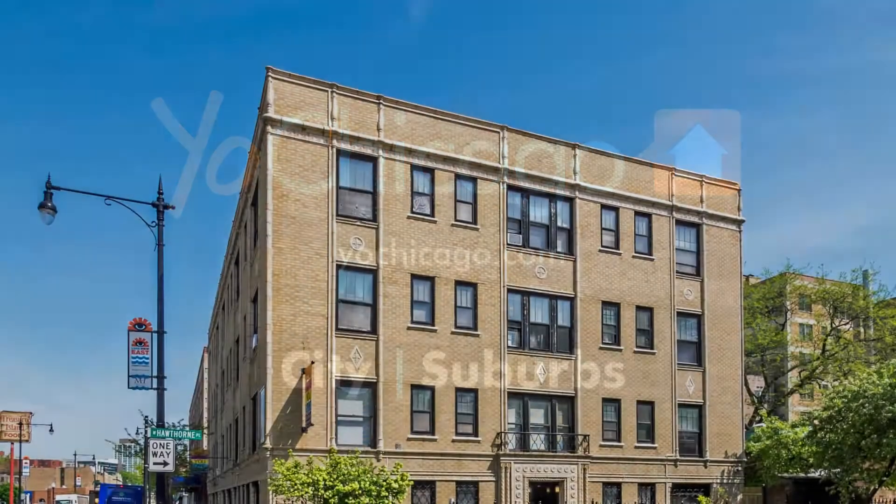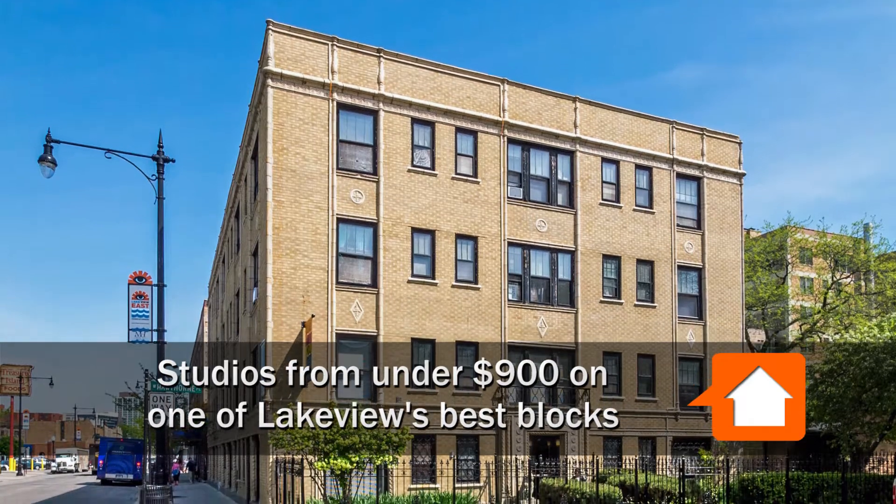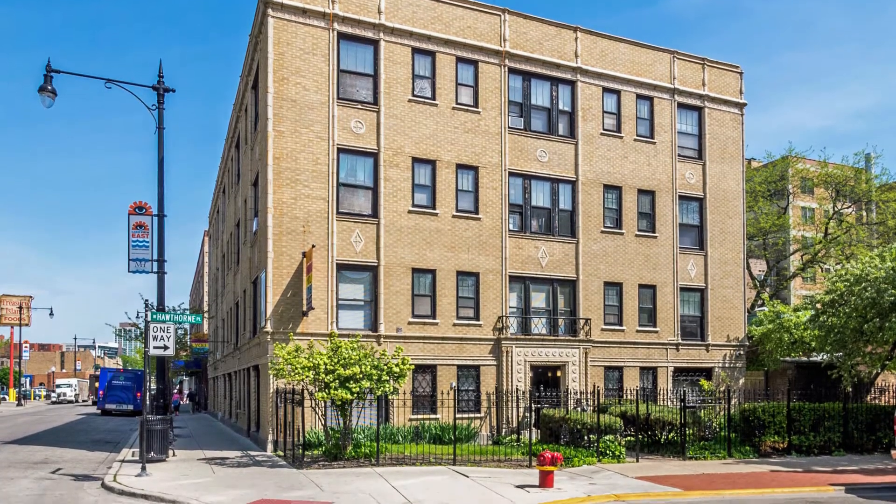It's Joe Zekas from YoChicago.com and I'm here with Dan McDonough from Planned Property on one of the absolutely great blocks in the city of Chicago.